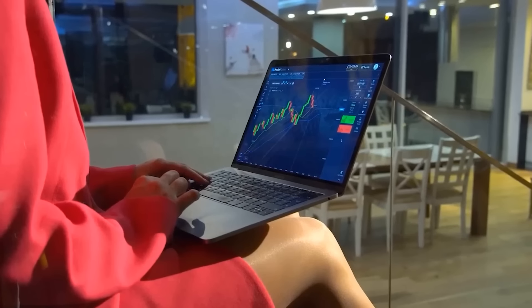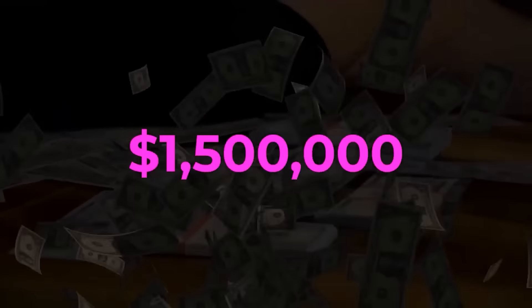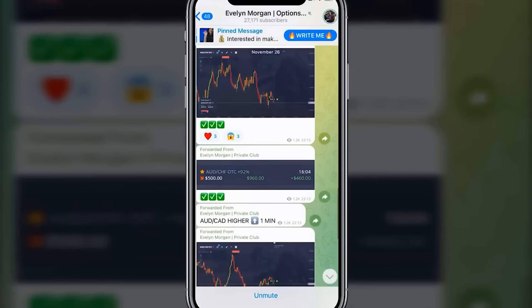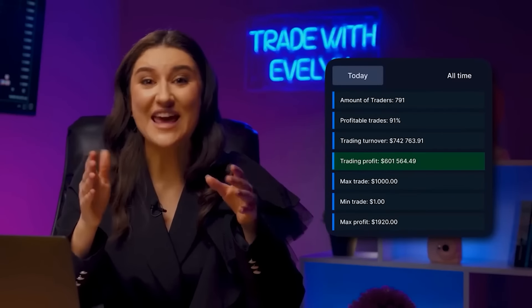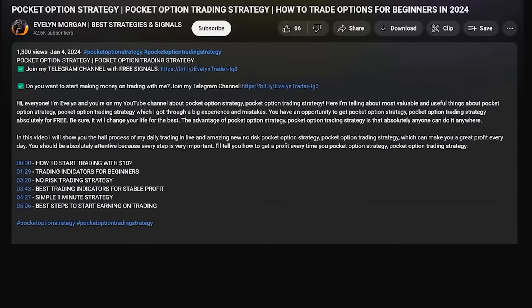Hello, this is Evelyn. I have been a professional trader for over 5 years now with a win rate of 88.9%. I have earned over $1.5 million this past year alone. And you too can earn thousands of dollars — just subscribe to my free Telegram channel. Every day, more than 27,000 people copy my transactions and earn $400–500 per session. Come on, join for free using the first link in the description or pinned comment.